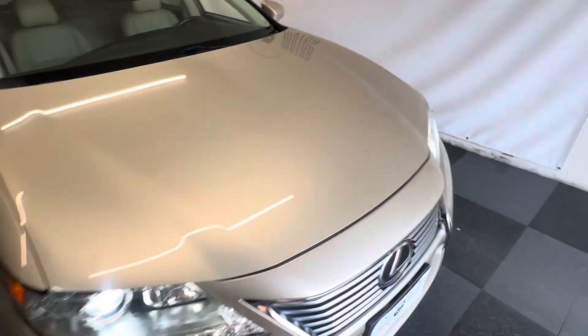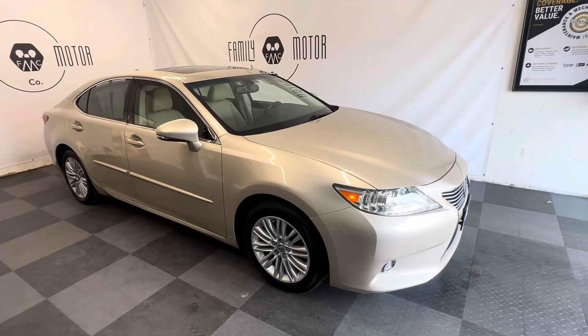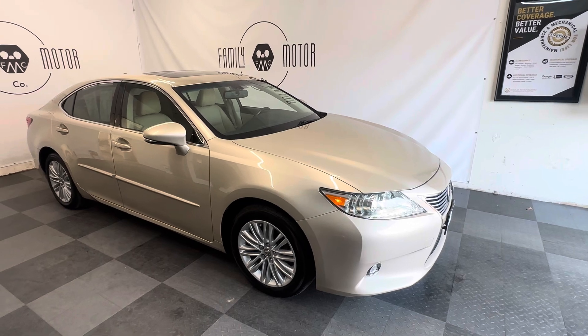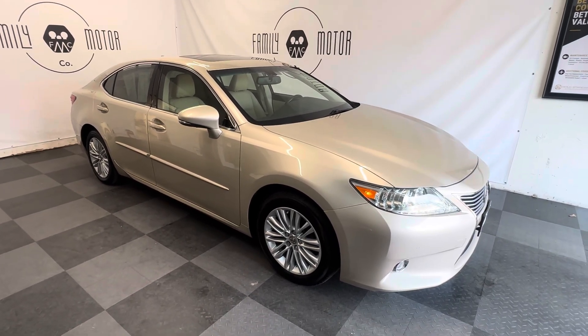It'll last you a lifetime if you take care of it. If you're looking for that last car, or a commuter — this is what you want to be commuting in. Comfortable, good sound, all the amenities, the best ride quality. Come out, pick it up, drive it home, or we can ship it to you. Thanks for watching.